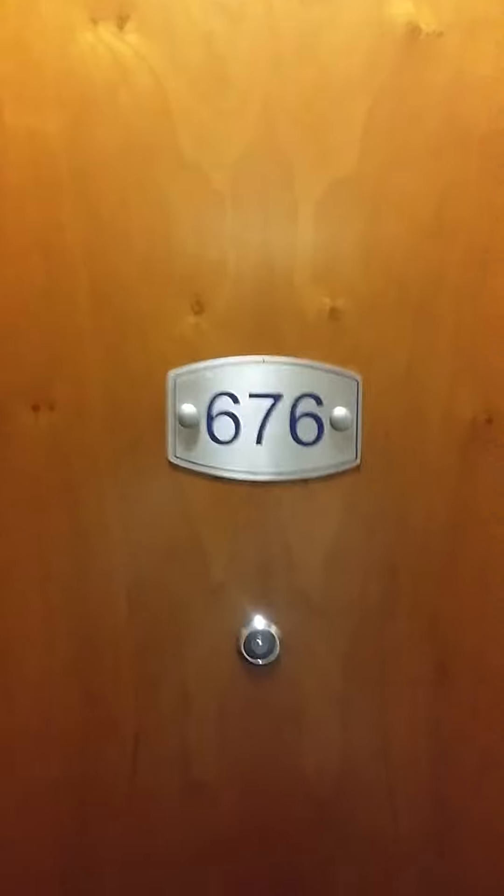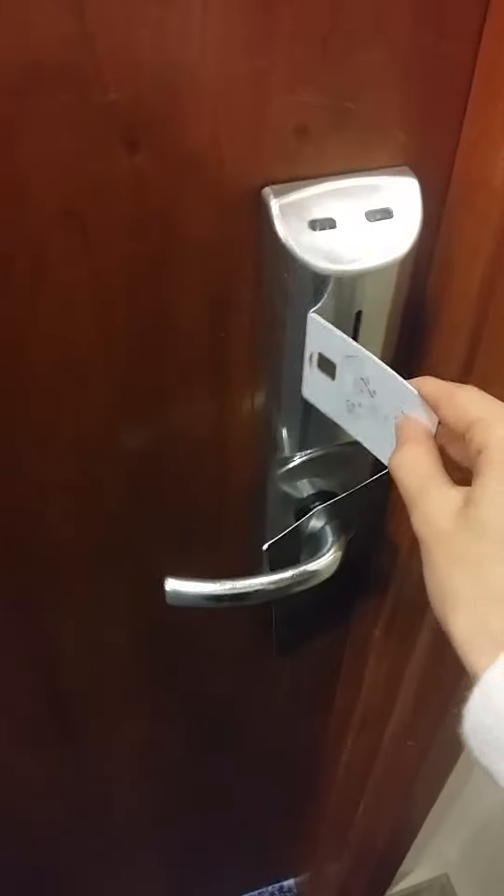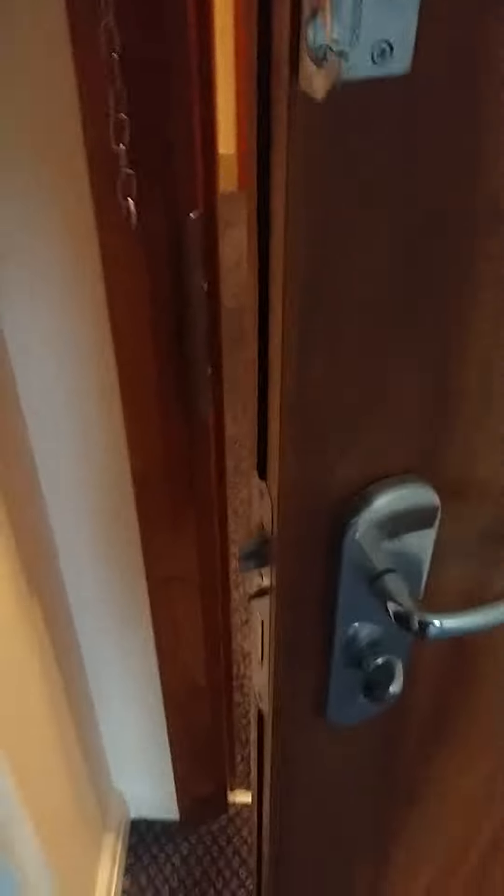This is a tour of the Sofitel London Gatwick, room number 676. To enter the room, use your swipe card, and then stick your card into the side here — this turns on all power.